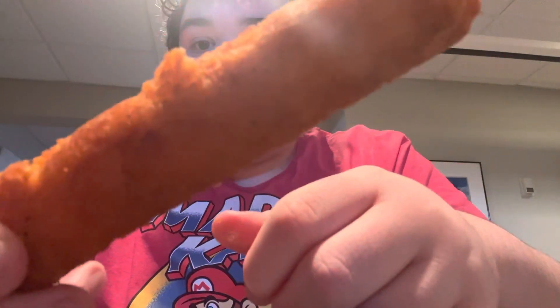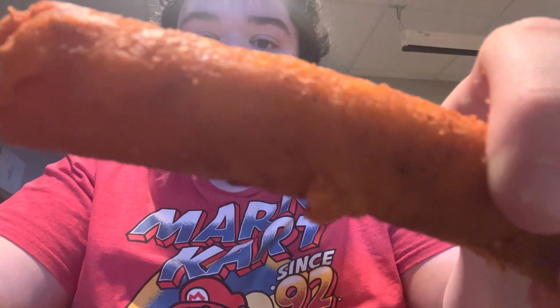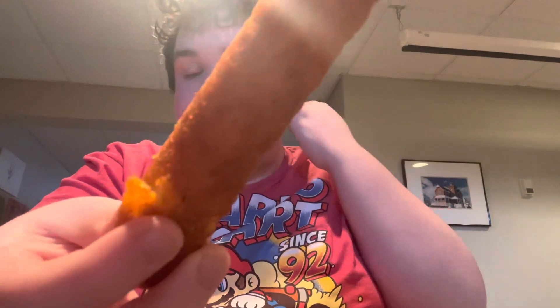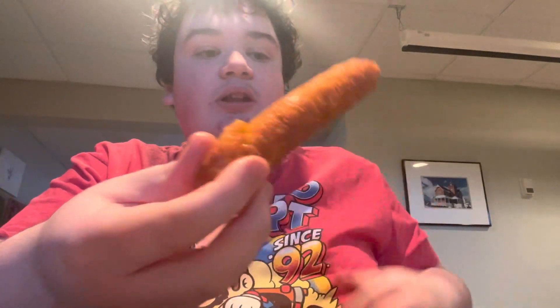Gotta get the thumbnail though. Okay, I think I got it right there. And yeah, after that, let's get into this. This is really good — mouth-watering. I haven't had one of these in a while, so yeah, let's take a bite.